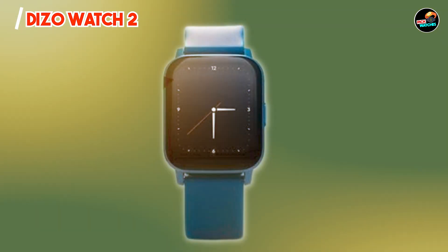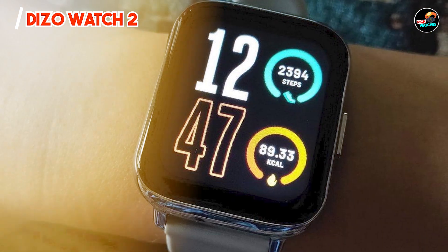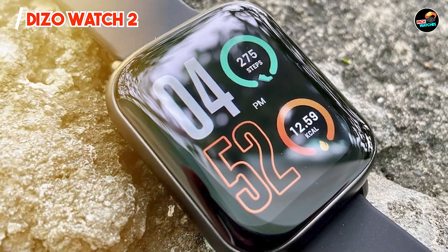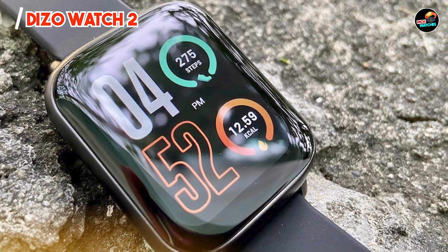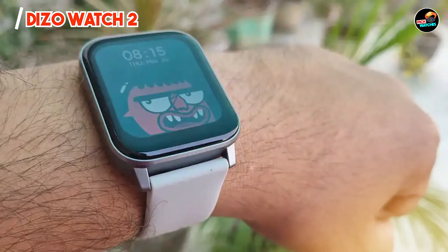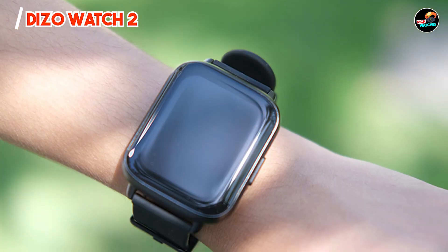Built with durability in mind, the DAIZO Watch 2 is water-resistant, making it suitable for various activities including swimming. The durable construction ensures that it can withstand daily wear and tear, while the scratch-resistant glass protects the display. With proper care, this smartwatch can serve as a reliable companion for your fitness journey for years to come.